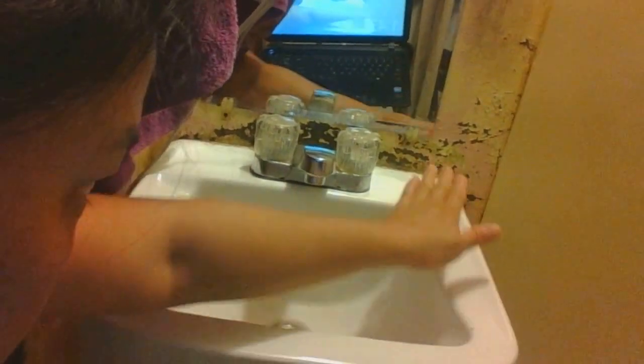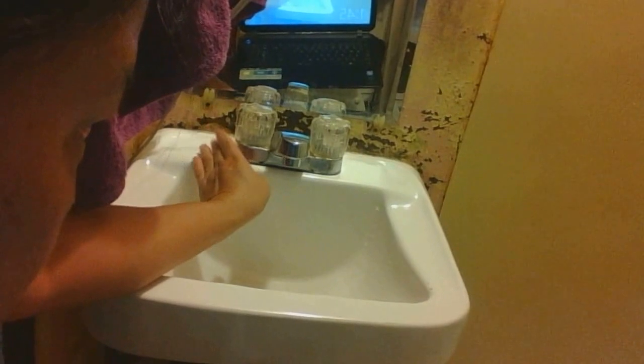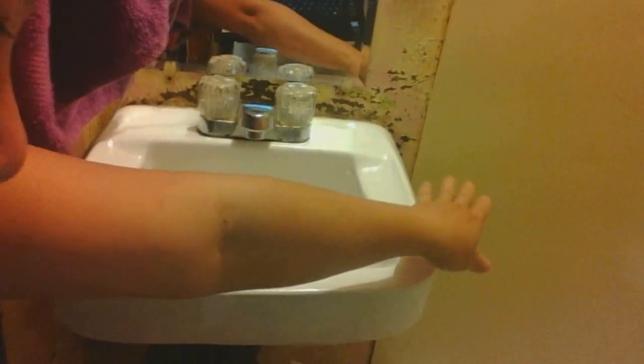I treat this like my shoulder — I put nothing on it. No burdens or heaviness on any one shoulder. So the sink I treat as the shoulder, so I leave nothing on it. If I need soap, I just put it right there and then clean it.